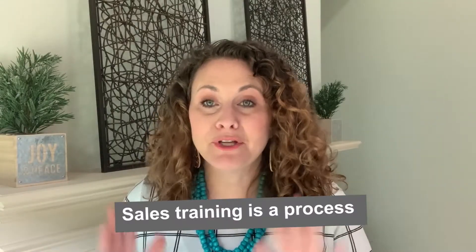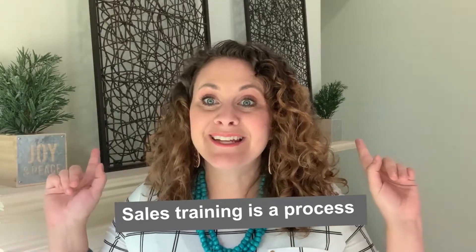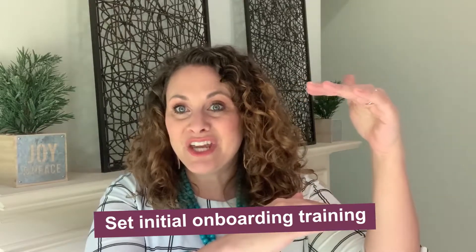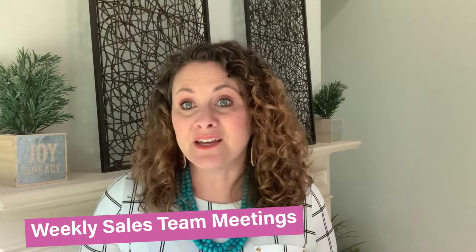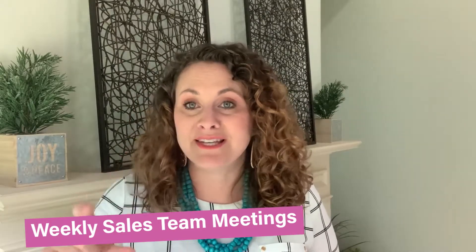The first thing to get in your head is that sales training is a process, not an event. When I do my training with new sales team members, the first thing I do is set up a training — their initial onboarding conversation. We record it and they can use it as a playback. For the first couple of weeks, we do regular check-ins to see how they're doing, what questions they've had. We also have weekly sales team meetings, doing training every single week on a different area and making improvements.